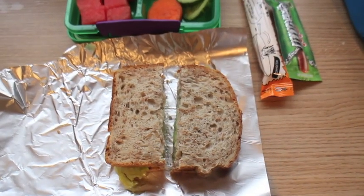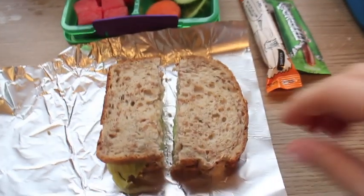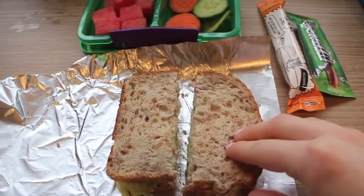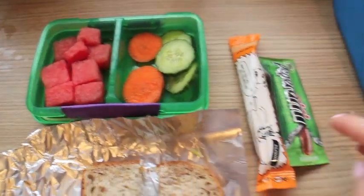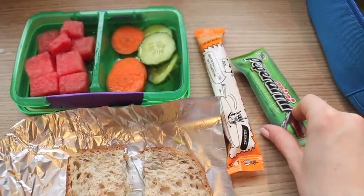Alice's lunch for Friday. He's got some of the sunflower barley bread with cream cheese and lettuce — that's his choice of what he wanted in his sandwich today. He's got watermelon, carrots, cucumber, yeo tube and a pepperami.